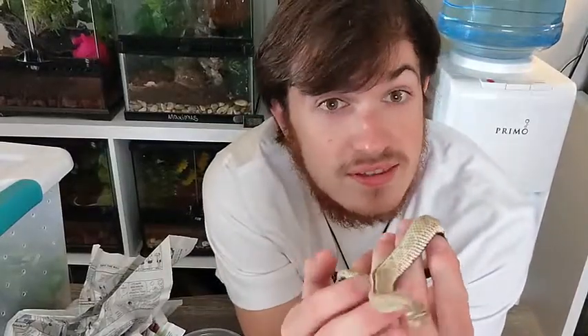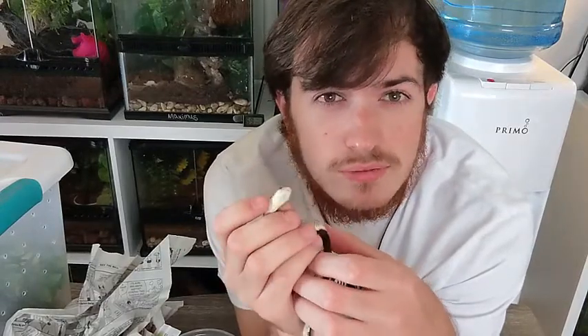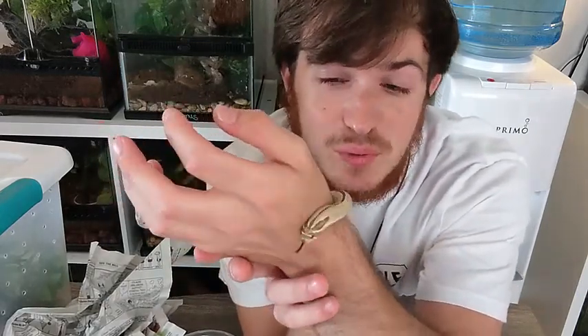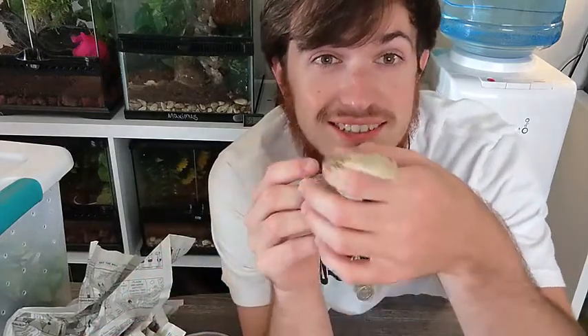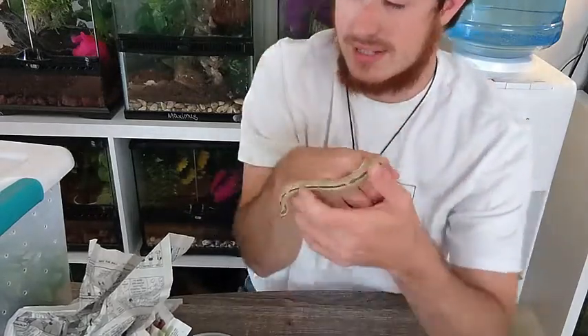So this is Hamilton. This is our new conda het lavender. He's gonna be a part of our new snake breeding project that we're trying to get going. We really like some lavender hog noses, and our end goal is super condas. Can't wait for that project to kick off. Now let's get him in his house so he's not too stressed out.